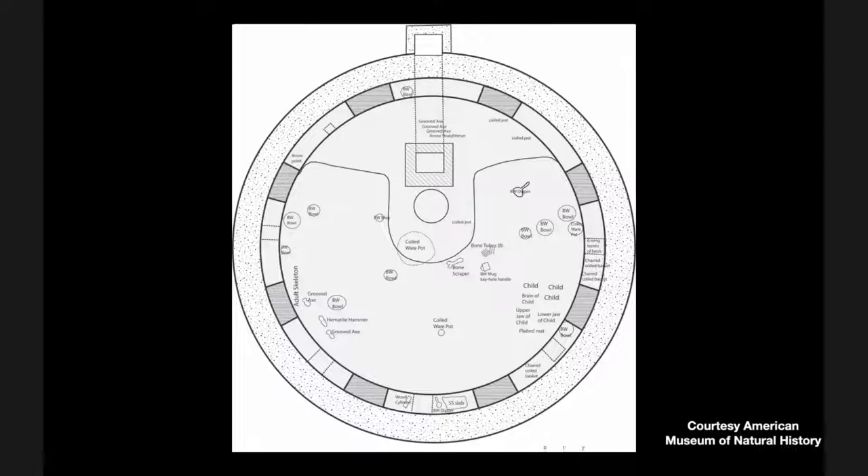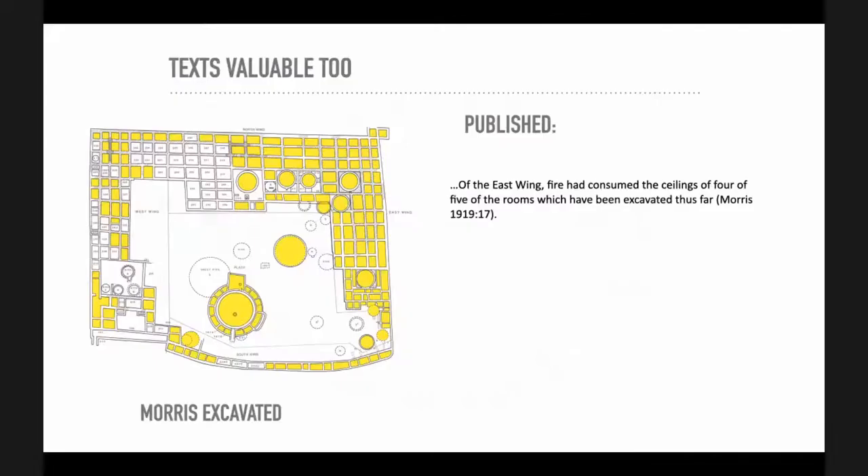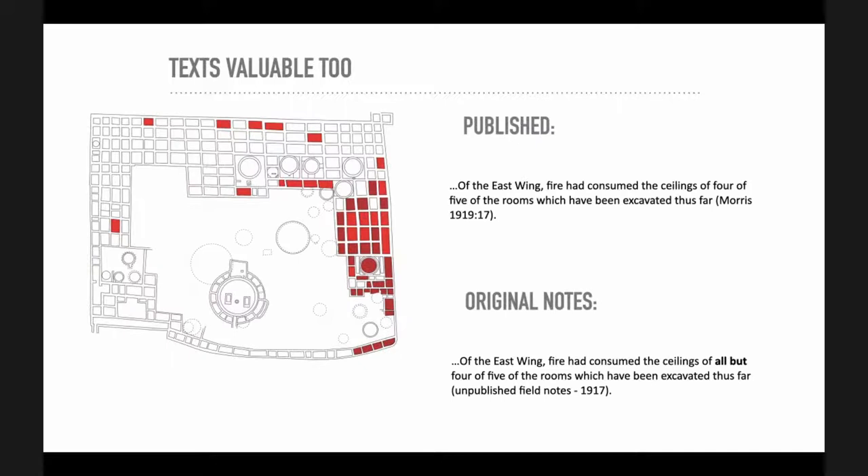All of this, again, from a library, from an archive, from a computer screen — no fieldwork. And even the text is really important. There's Aztec West, the map of that big building. Morris wrote that in the east wing, a fire had consumed four or five of the rooms — and that's what he published. But what he wrote to his boss, he'd misspoken: the east wing fire had consumed the ceilings of all but four or five of the rooms — changing an outbreak of four or five rooms, roughly a 1% phenomenon, into something far more significant, a much larger conflagration, possibly signaling an untimely end or a purposeful burning of this building.